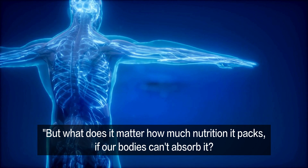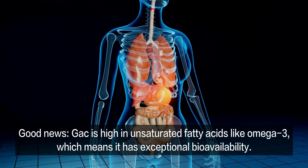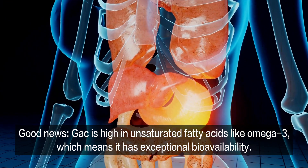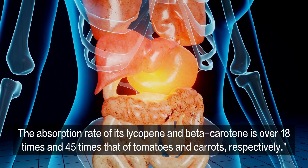But what does it matter how much nutrition it packs if our bodies can't absorb it? Good news. Gac is high in unsaturated fatty acids like omega-3, which means it has exceptional bioavailability. The absorption rate of its lycopene and beta-carotene is over 18 times and 45 times that of tomatoes and carrots, respectively.